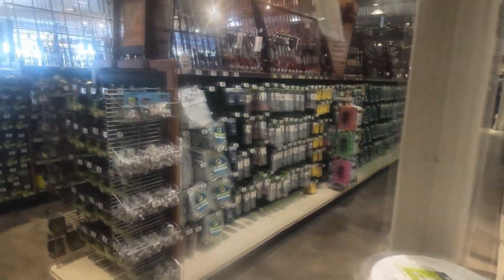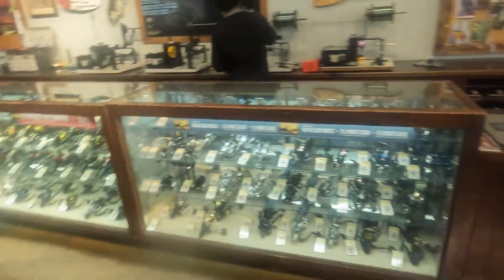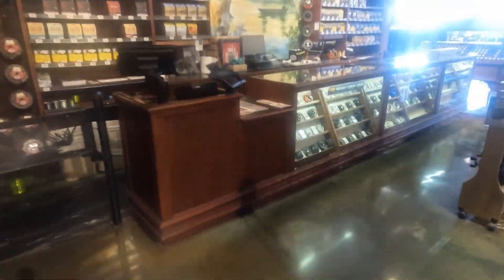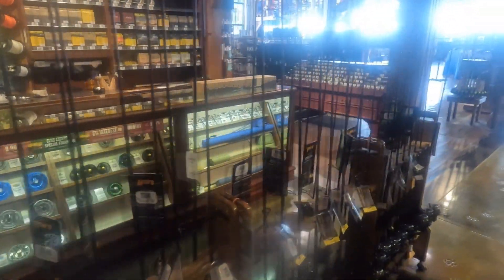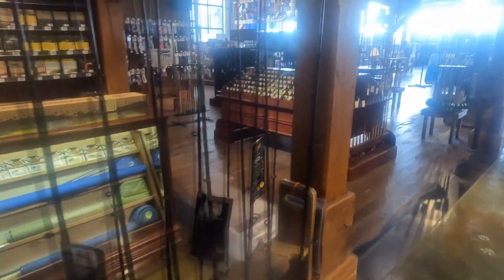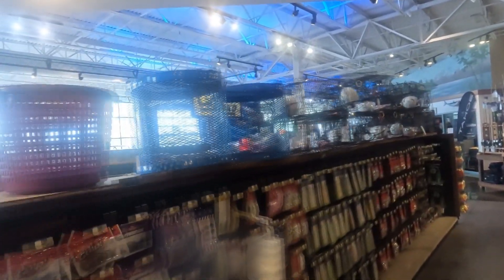Got everything in here — fishing glower, all kinds of fishing rods, fishing lures, fly fishing, crab nets. All kinds of stuff. Can't believe all this.